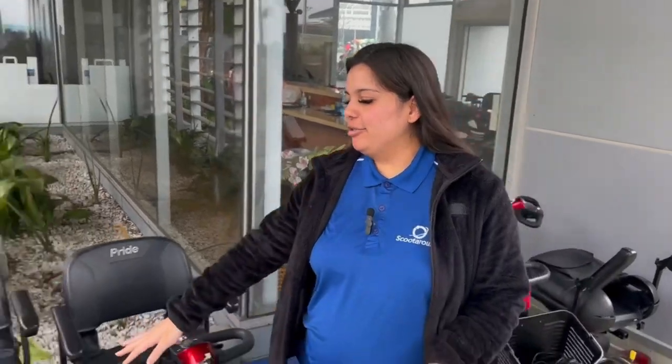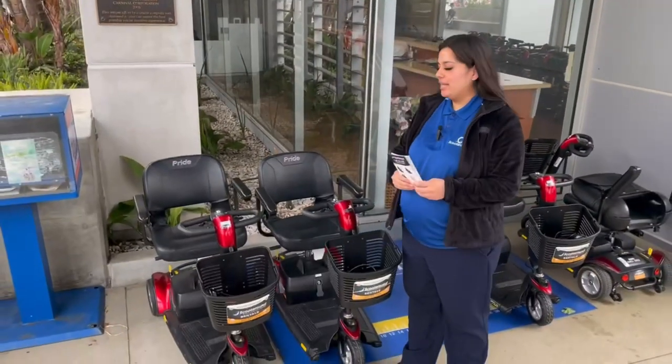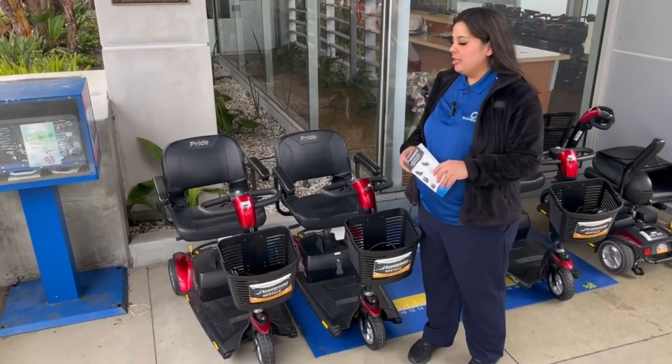Hello, my name is Melissa. I work here at Scooter Round, and these are the scooters we have available if anyone would like to rent one for the cruise.